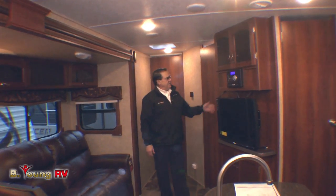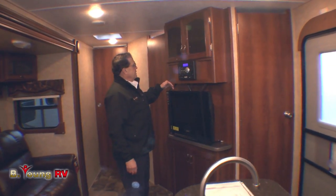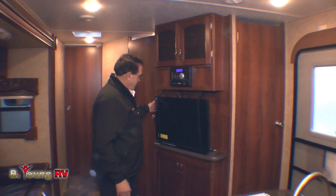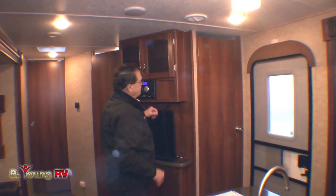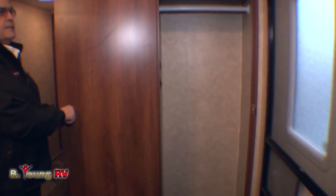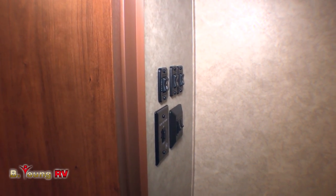Moving along, we've got the Jensen radio, CD player, and Bluetooth. There's a TV with a bracket able to swing so you can look from above. Nice cabinets down underneath and cabinets up above. You'll really like this closet here for your coats. Your controls for the slide-outs and the awning, along with a couple of light switches, are in here and out of the way. It really doesn't look like a travel trailer in here.